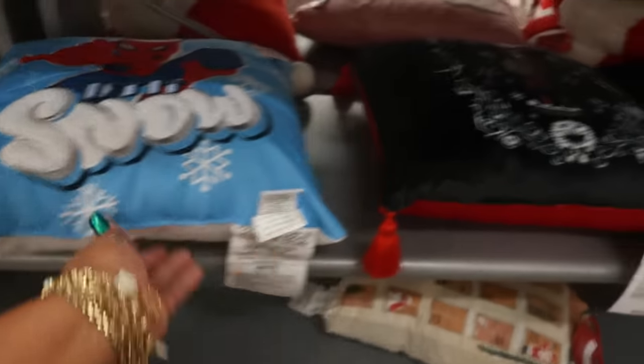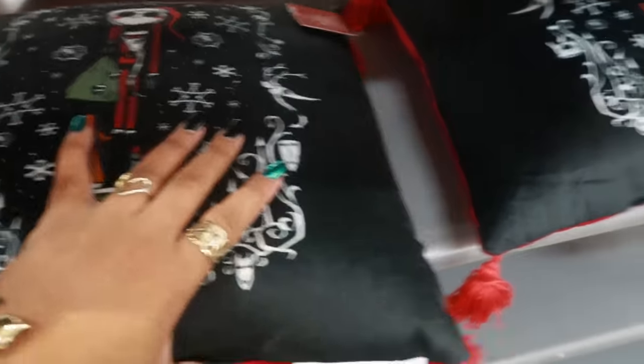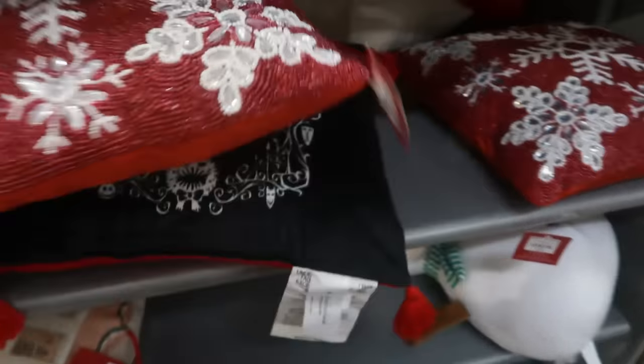Let it snow. Marvel. What is this? Oh, Jack — for $30. And then look at this one, it's also beaded. $35.